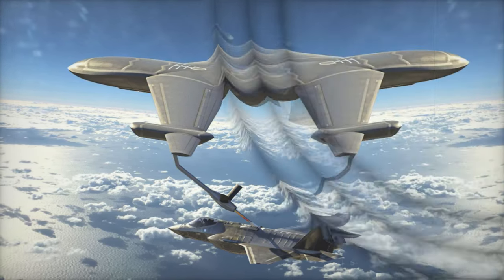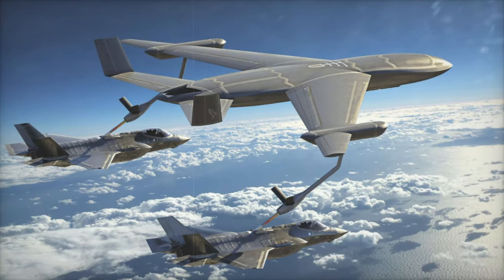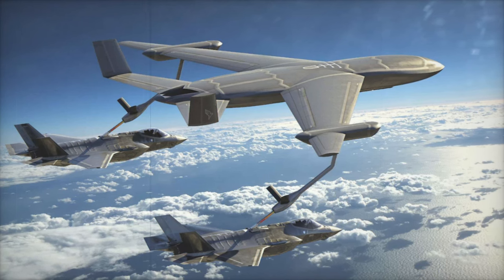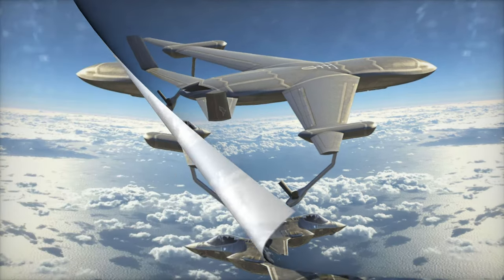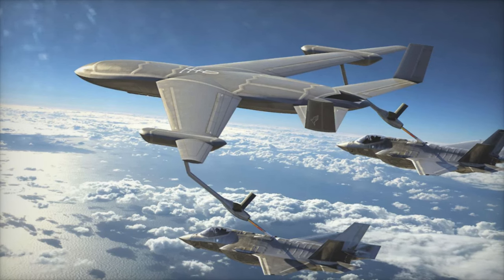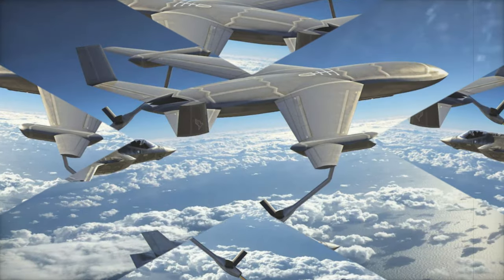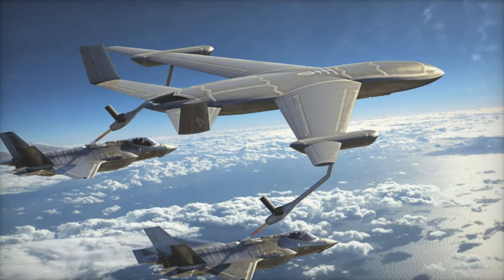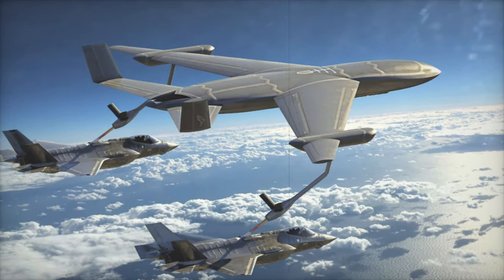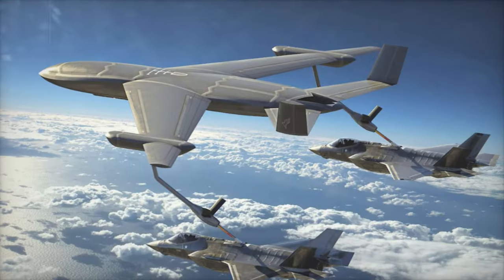The NGAS program is expected to include traditional tankers like the KC-46 and KC-135, but with the added possibility of incorporating unmanned refueling drones. These drones would operate closer to contested areas, reducing the risk to human crews. With stealth capabilities, the tanker could safely operate in anti-access/area denial (A2/AD) zones, extending the range of Air Force missions without compromising crew safety.